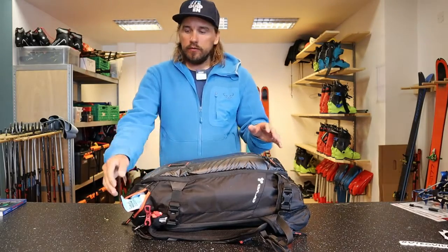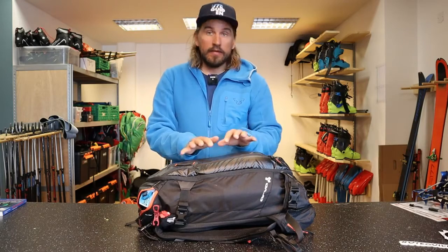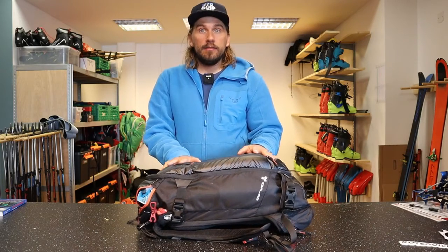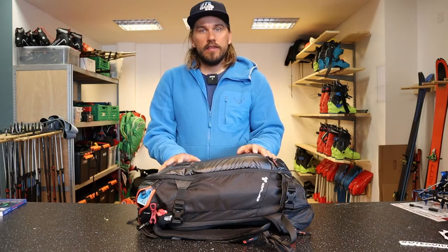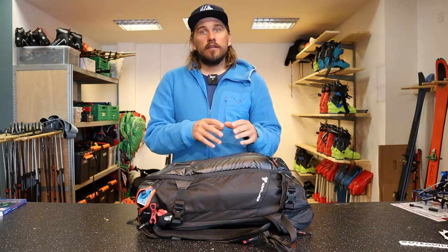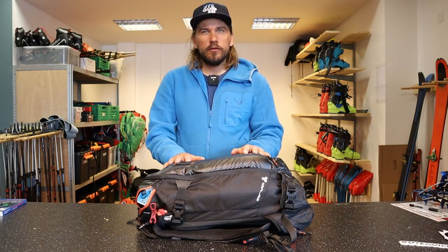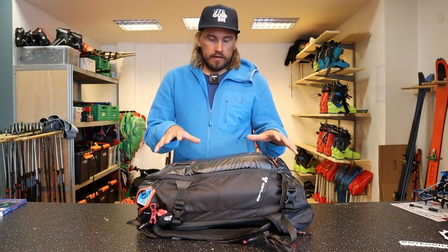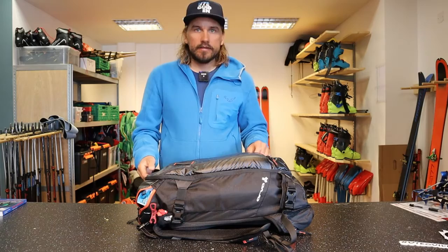Starting out — I'll talk a bit more about the backpack later — but normally we recommend people to have a backpack around 30-35 liters. If you have a smaller backpack than that it's really hard to fit all your gear in, and you end up looking like a Christmas tree with things hanging all around you. So 35 liters at least — that's a nice size.